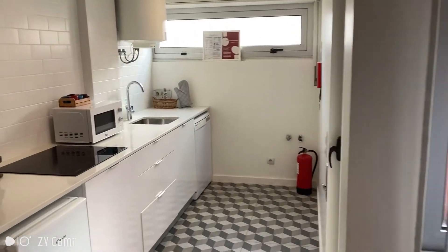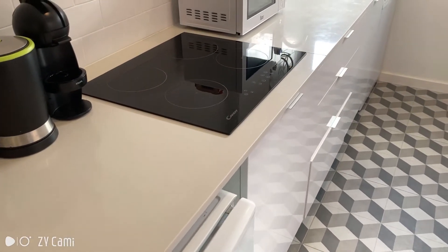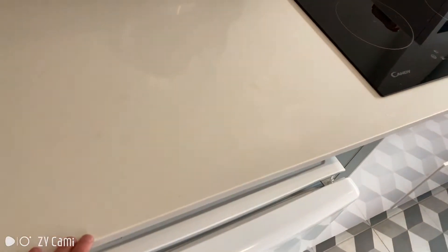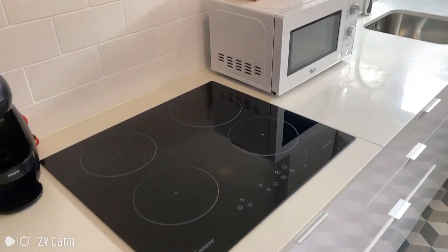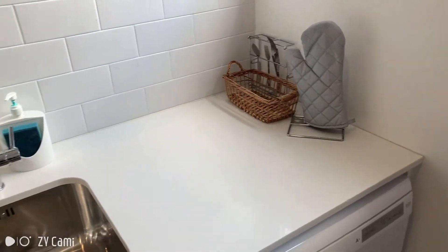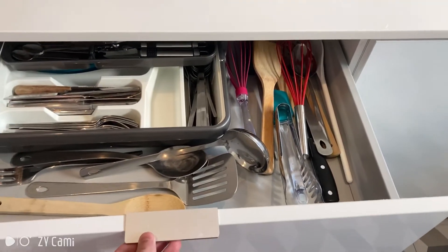Here you have the kitchen with all the basic stuff a kitchen normally has, like a fridge, the stove, the microwave, and the sink. There are some drawers and it's fully equipped as you can see.